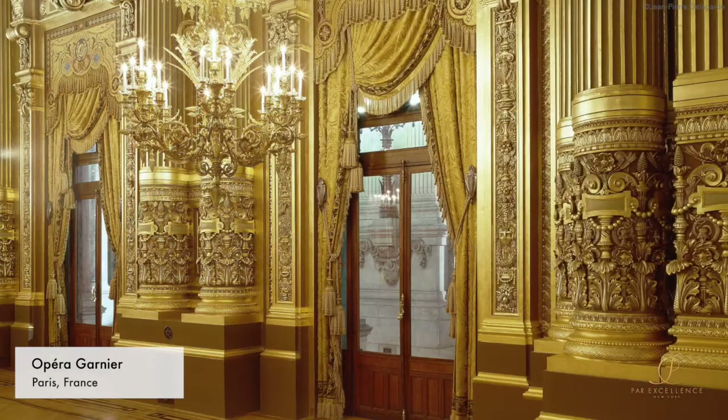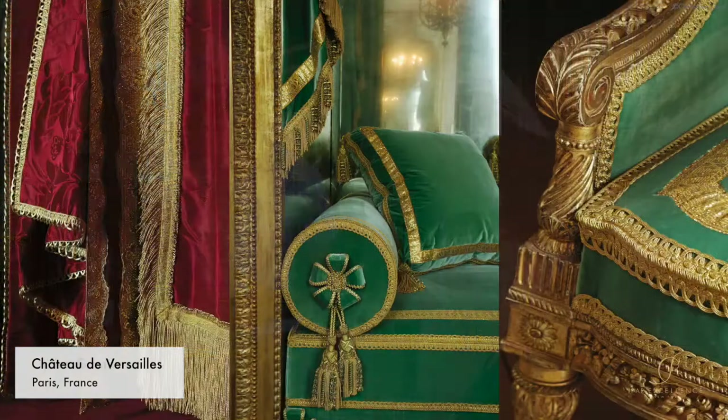The Clerc Passementier has worked on prestigious places such as the Palais de Garnier, the Opera House in Paris, Versailles and the Maurice Hotel in Paris, among others. Now let's take a look at their samples and discover the unique techniques and skills.